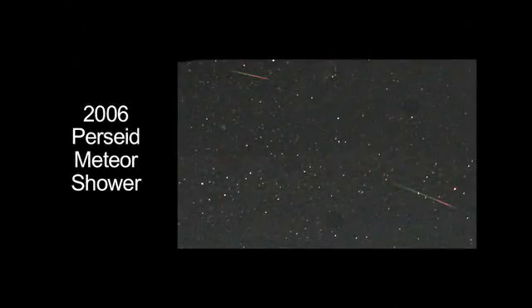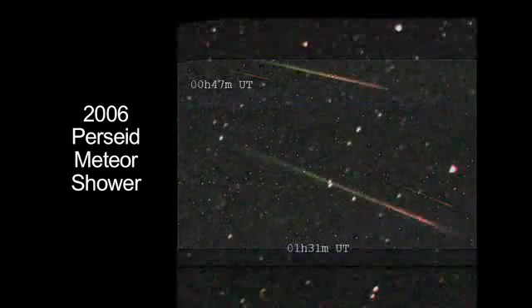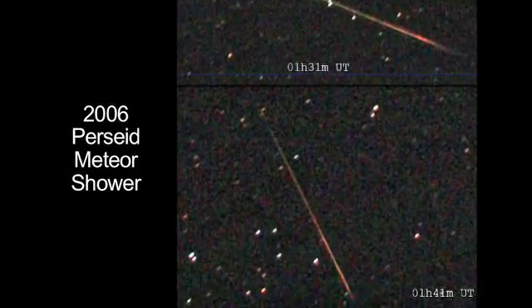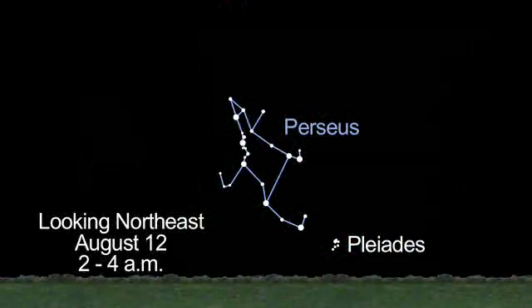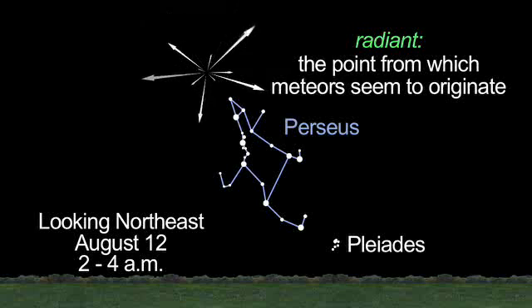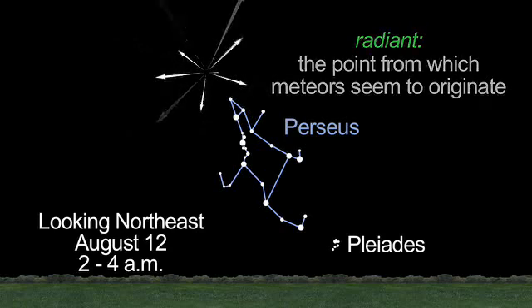You don't need a telescope or binoculars to view a meteor shower. In fact, meteor showers are best seen with the unaided eye. You'll see some Perseids all month long, before and after midnight. But the real fireworks will appear in the wee hours of Wednesday, August 12th. Between 2 and 4 a.m. local time, look for up to 100 meteors per hour.